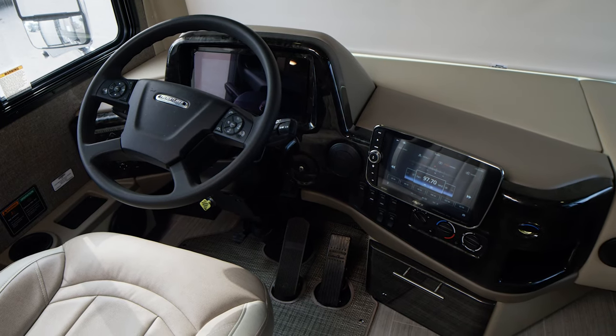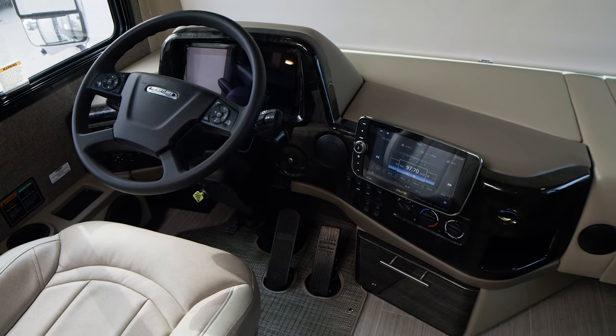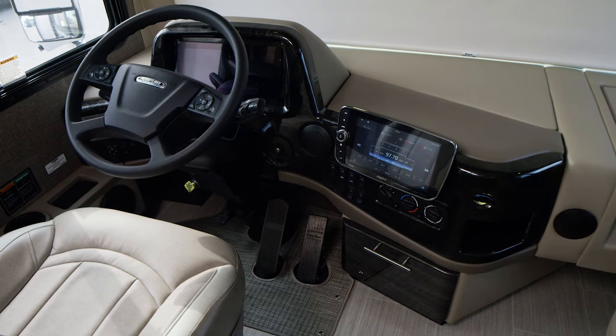Heading back up front, the Freightliner digital dash will display all the maintenance and trip info you need. The 10-inch touchscreen dash radio features RV navigation, Sirius XM satellite radio, and Bluetooth connectivity.